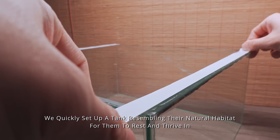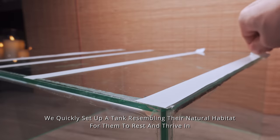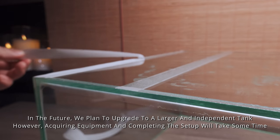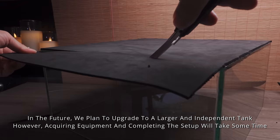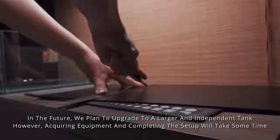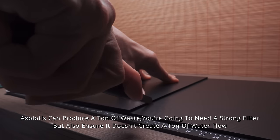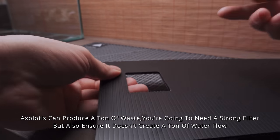We quickly set up a tank resembling their natural habitat for them to rest and thrive in. In the future, we plan to upgrade to a larger and independent tank. However, acquiring equipment and completing the setup will take some time. Axolotls can produce a ton of waste, so you're going to need a strong filter, but also ensure it doesn't create too much water flow.